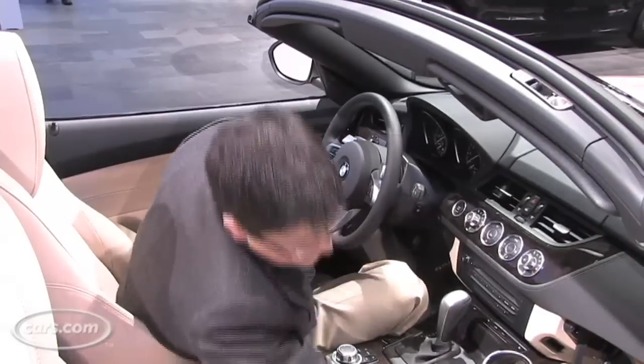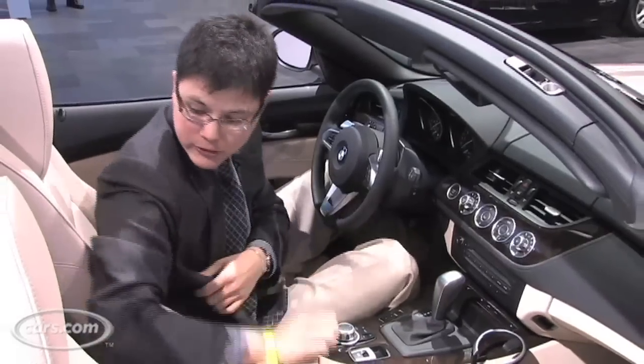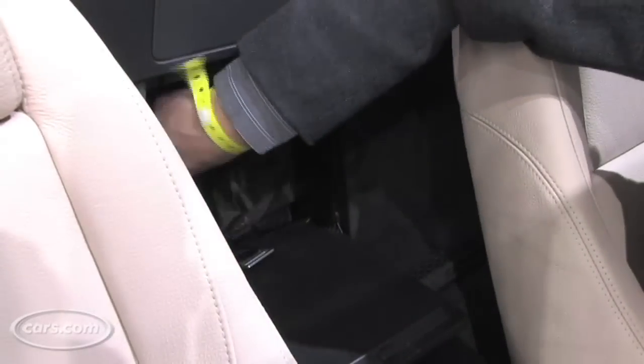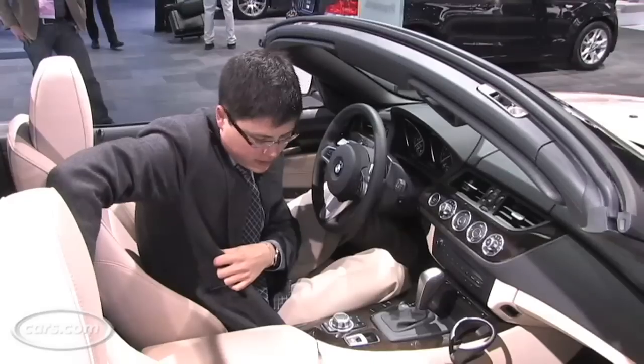The glove compartment here has all right room. There's also a little area here underneath the armrest with a couple extra cup holders. And in back here, there's a pass through to the trunk area. There's also a little storage space back there.